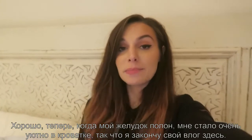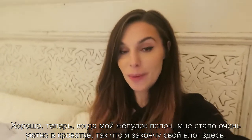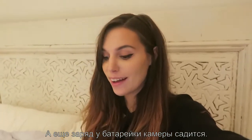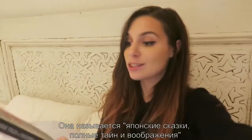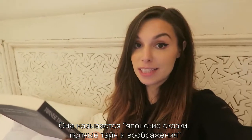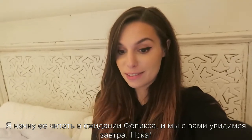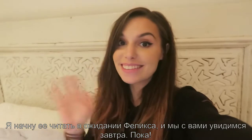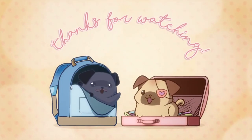Now that my stomach is full I'm feeling really cozy here in bed, so I'm gonna end the vlog. My camera is dying. I have this book with me which I'm really curious to read — it's called 'Japanese Tales of Mystery and Imagination.' I'm gonna give that a go while I wait for Felix to come back home. I'll see you tomorrow, bye, thanks for watching!